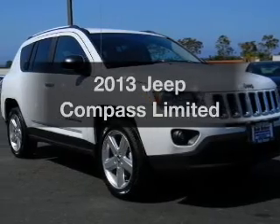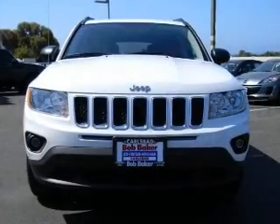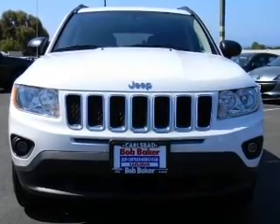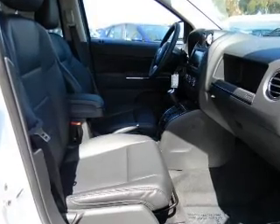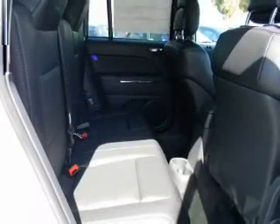Get noticed in this 2013 Jeep Compass. If you're looking for an automobile with great attributes, look no further. With an efficient four-cylinder engine, the powertrain includes front-wheel drive that responds smoothly to its automatic transmission. Anti-lock brakes help you bring your vehicle to a safe stop.